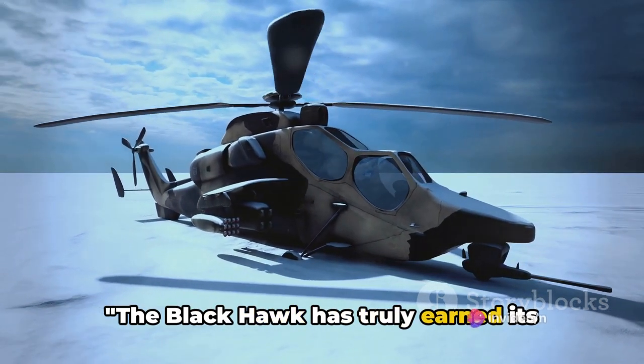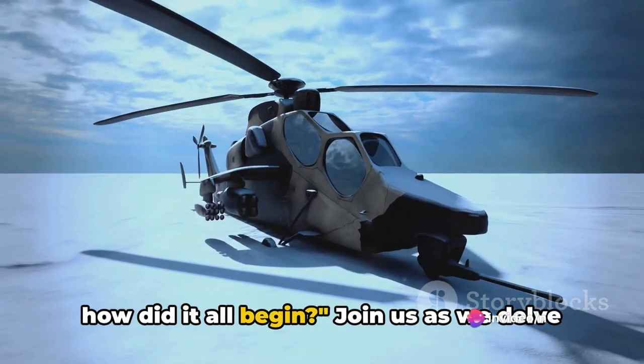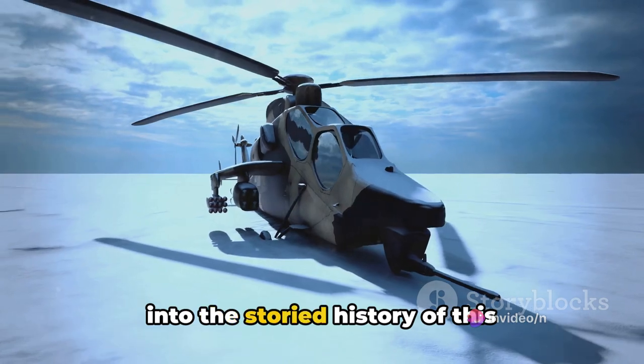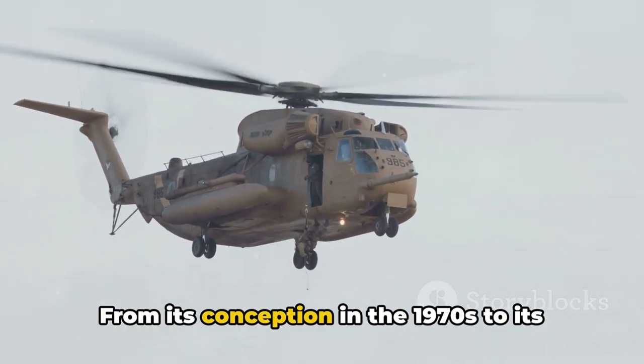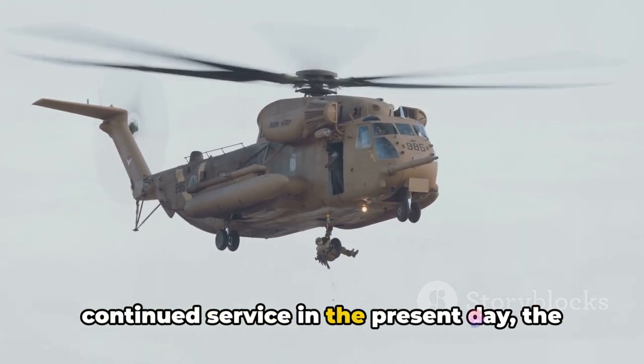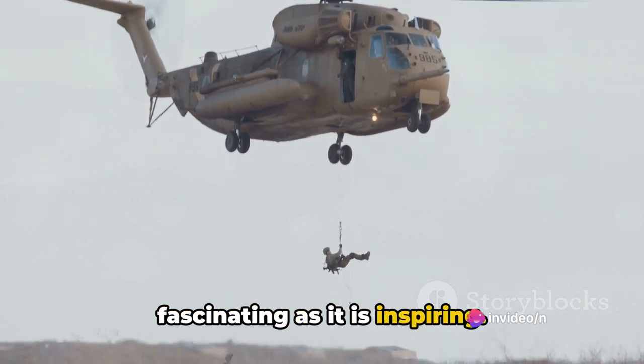The Blackhawk has truly earned its place as a vital asset in the skies — but how did it all begin? Join us as we delve into the storied history of this remarkable helicopter. From its conception in the 1970s to its continued service in the present day, the journey of the Blackhawk is as fascinating as it is inspiring.